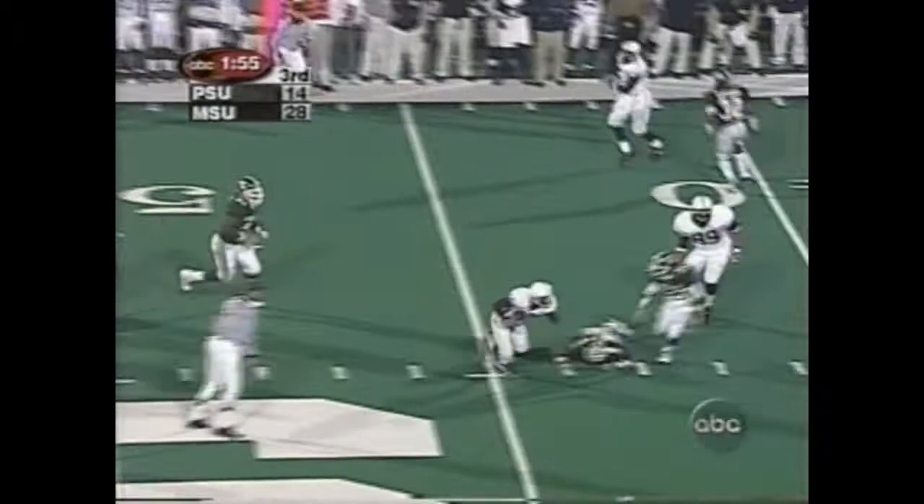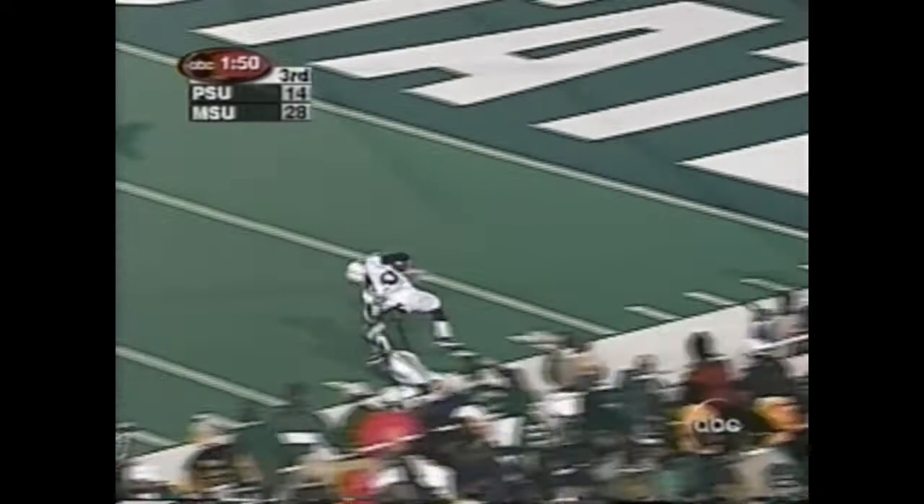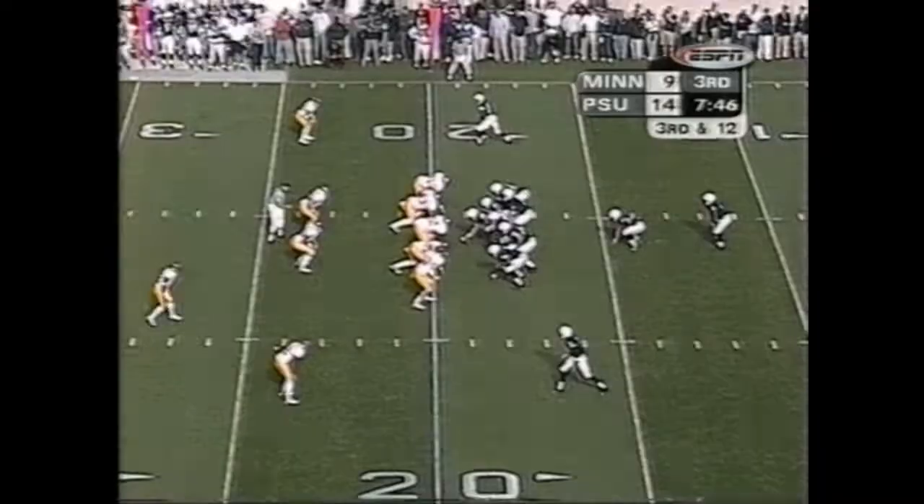Thompson behind Casey. Casey's gonna throw for it. Drummond made a great catch — he's got great speed! 30, 25 — Drummond all the way to the 5-yard line.